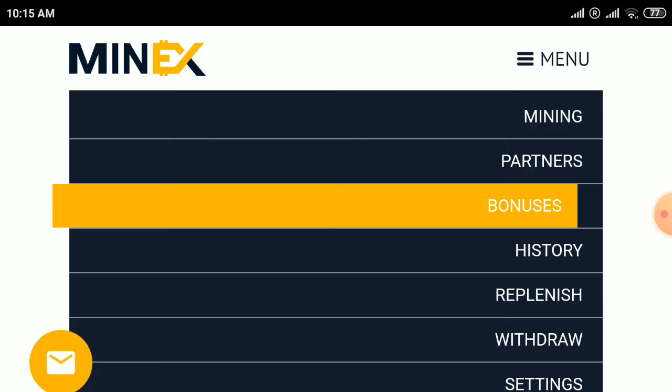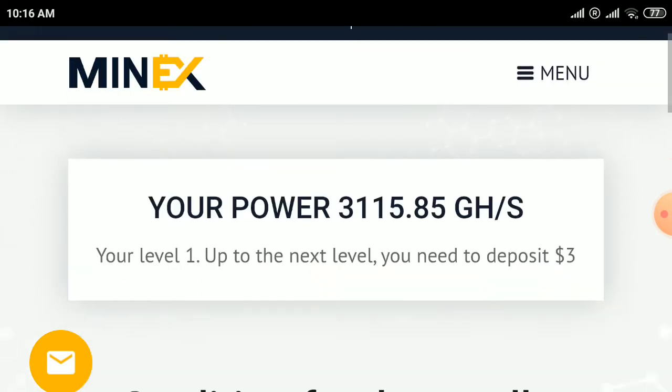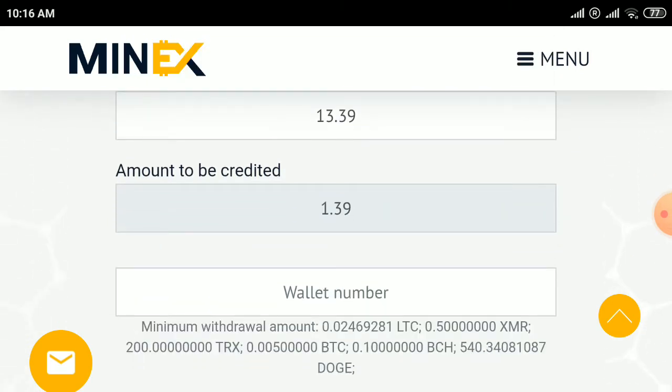Click on the mining option, and you can also take Flash. Click on withdraw — select a payment system. The minimum withdrawal is 540 Dogecoin. You can check: minimum withdrawal LTC 0.02, XMR 0.50, TRX 200, VTC 0.005. I selected Dogecoin. This is the first site.